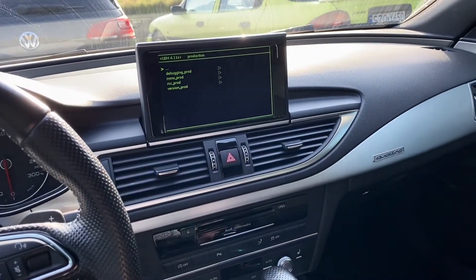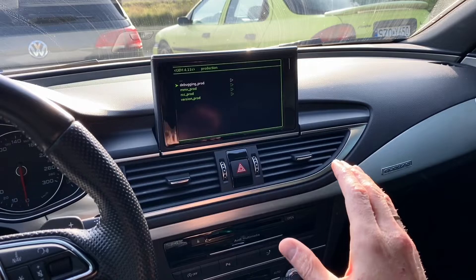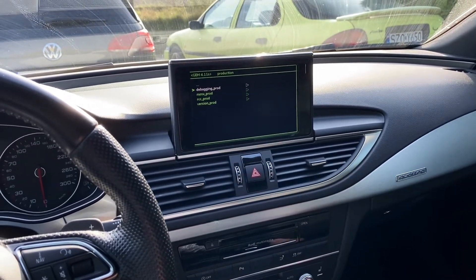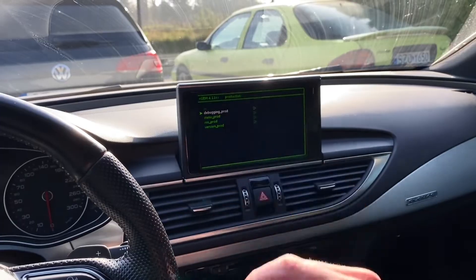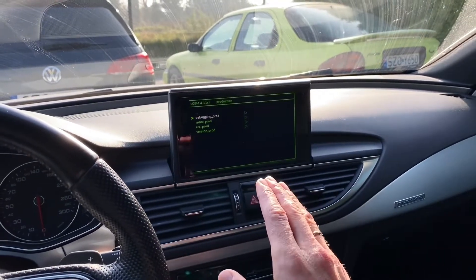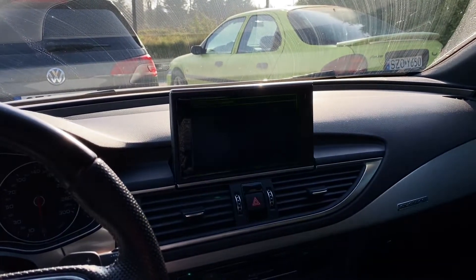We can go to production and we have a couple of options. Keep in mind that those options will not be available if you don't have developer mode enabled in the vehicle. I will post a separate video about this and some information in the description. Also keep in mind that since these options are designed for developers, there is a lot of stuff here that you should not change because you can make a mess in your system.